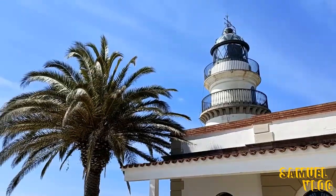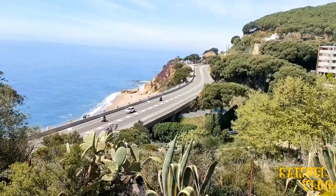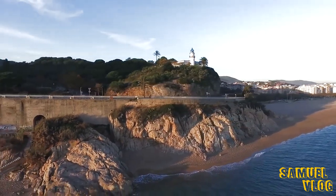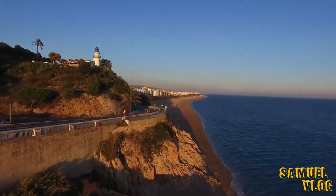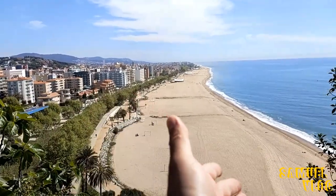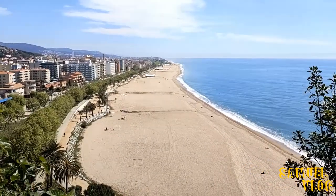Ahora sí, vamos a salir a conocer. Me he dirigido a uno de los lugares más nombrados de Calella: el faro. Por allá se puede ver. Y desde acá se puede ver una vista increíble del mar. Miren, por aquí está la costa, y todo lo que ven por allá son restaurantes a la orilla del mar. De verdad que bien bonito.